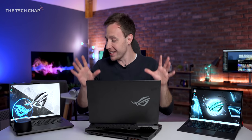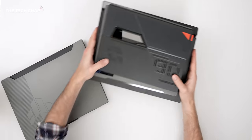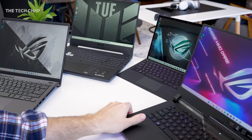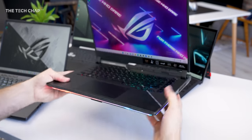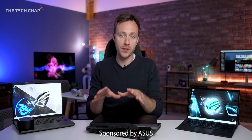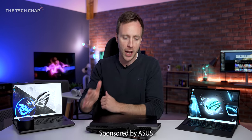Hey guys, I'm Tom the Tech Chap, and this is a packed table. Asus ROG sent over a bunch of their brand spanking new gaming laptops for 2022. These have just been unveiled at CES, but I've been given a bit of a sneak peek. A big thank you to Asus for sponsoring this video, although as always with my content, all opinions are my own. I can't wait to show you these and give you a bit of a first look, but I'm not allowed to show gameplay — I can't run any tests or benchmarks because these are pre-release, non-final versions. It very much is a first look.